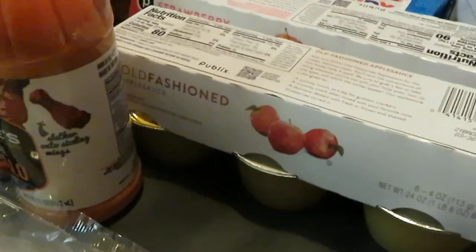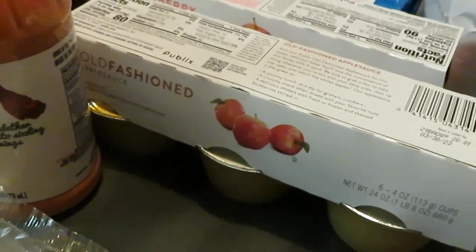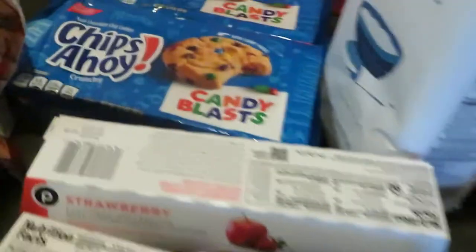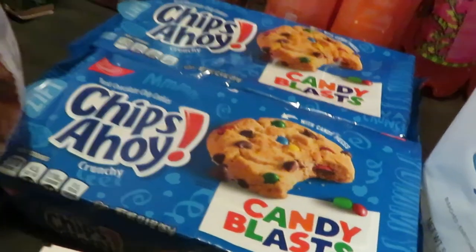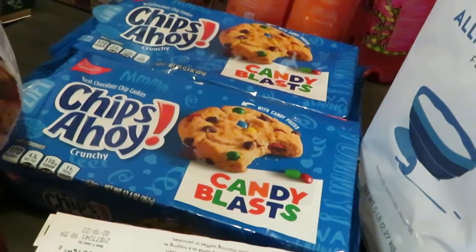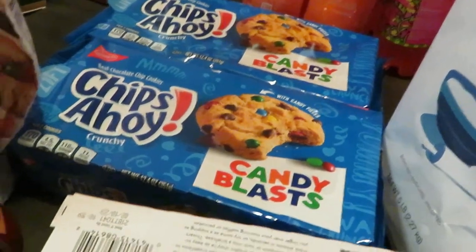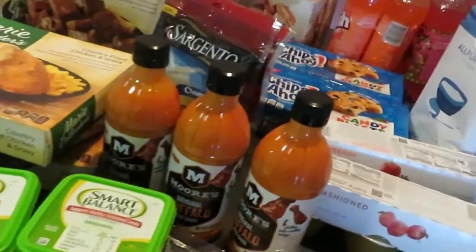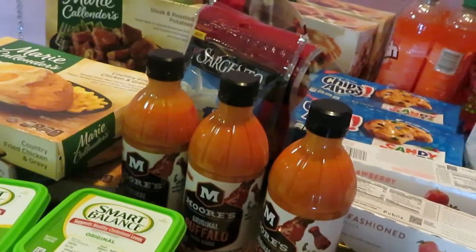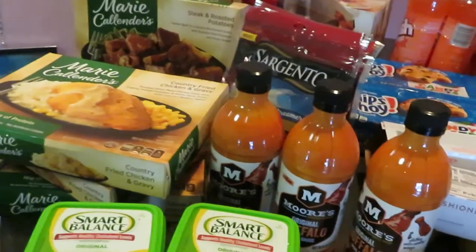I grabbed some Publix applesauce — the regular old-fashioned applesauce and also the strawberry applesauce, priced at $1.73 each. Going to the back, I did pick up the Chips Ahoy Candy Blast. They are BOGO'd. Let me check my receipt — the chocolate chips are BOGO'd at $3.59.